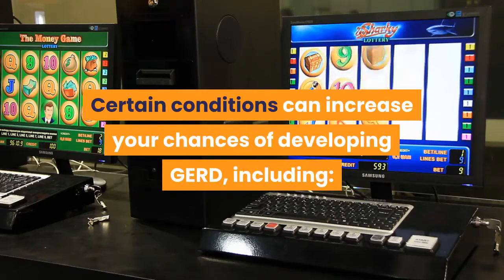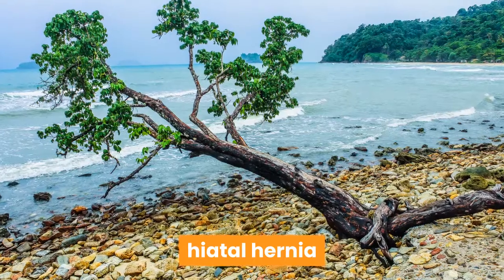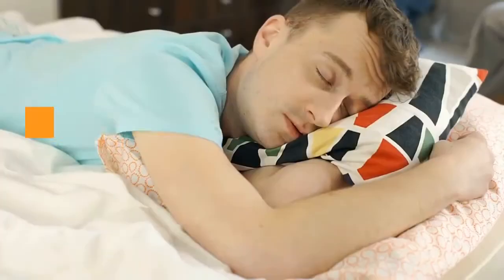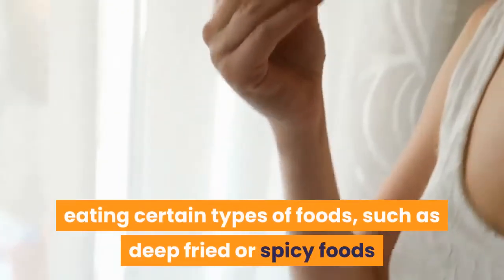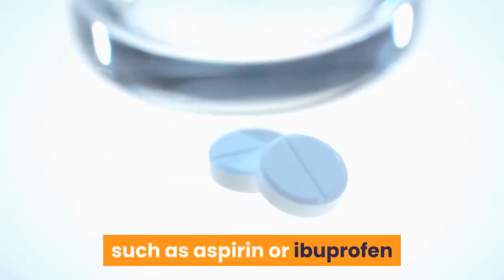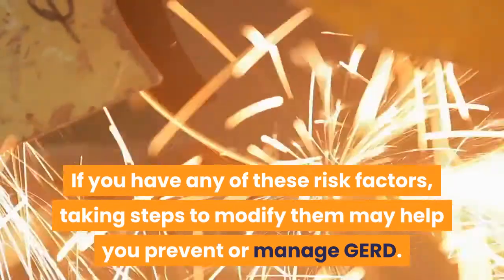Certain conditions can increase your chances of developing GERD, including obesity, pregnancy, hiatal hernia, and connective tissue disorders. Some lifestyle behaviors can also raise your risk, including smoking, eating large meals, lying down or going to sleep shortly after eating, eating certain types of foods such as deep-fried or spicy foods, drinking certain beverages such as soda, coffee, or alcohol, and using NSAIDs such as aspirin or ibuprofen. Taking steps to modify these risk factors may help you prevent or manage GERD.